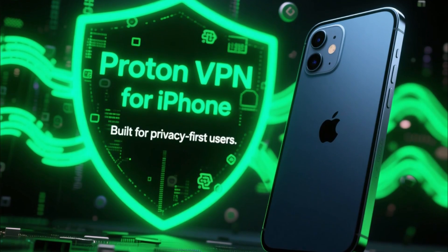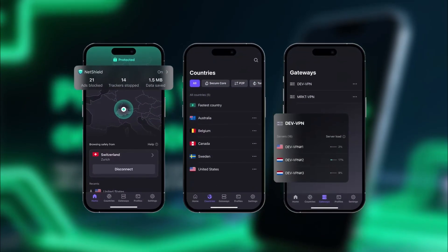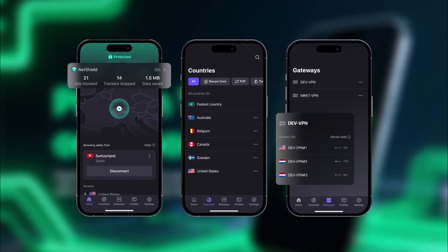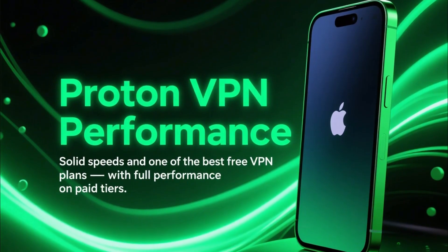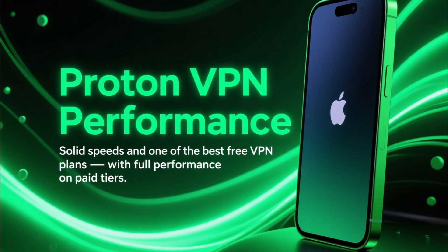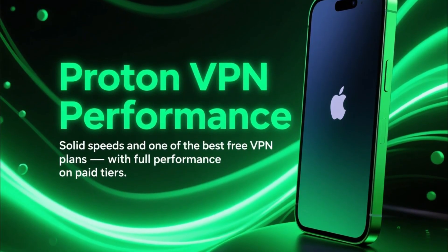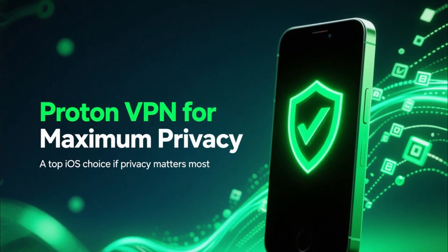Finally, we have ProtonVPN. Proton is built for privacy-first users. The iPhone app is open-source, audited, and packed with advanced security features. Speeds are solid, and Proton even offers one of the best free VPN plans, although the paid plans unlock the full performance. If privacy is your top priority, ProtonVPN is an excellent pick for iOS.